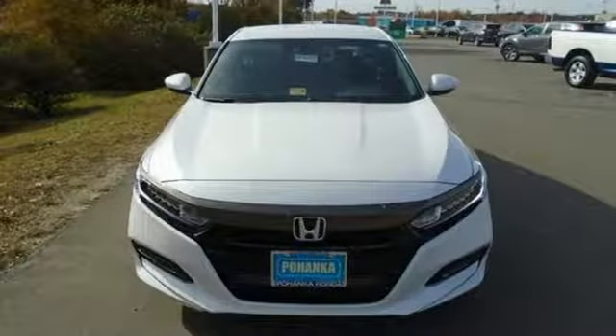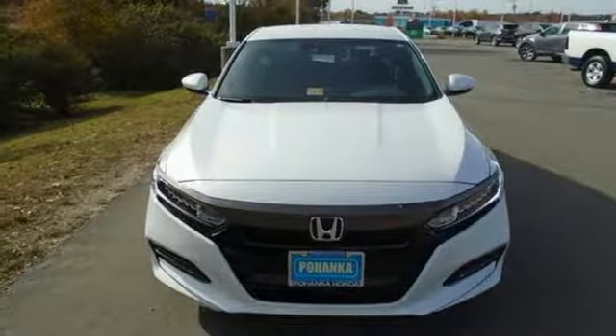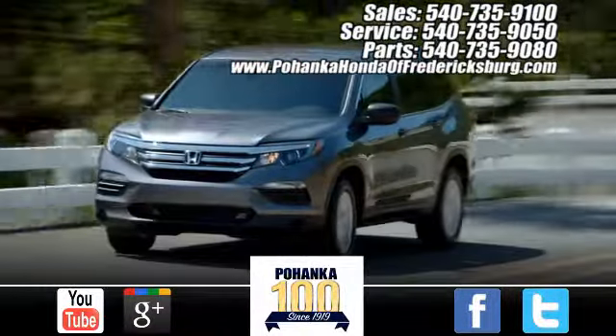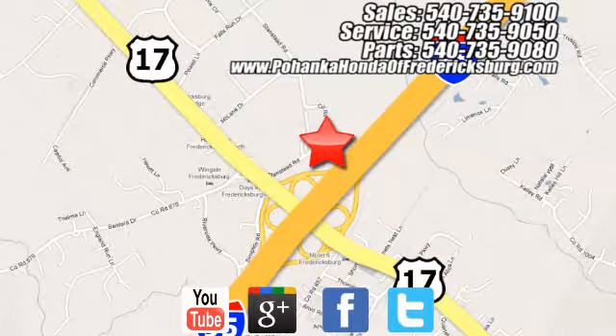Exceptional, reliable, confident. Come in for a test drive. Pohenka Honda of Fredericksburg is a great place to buy a car. Conveniently located at 60 South Gateway Drive in Fredericksburg.